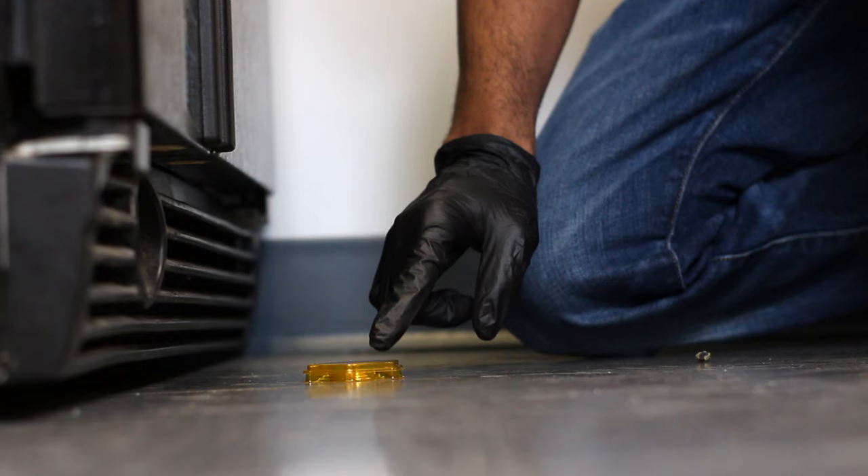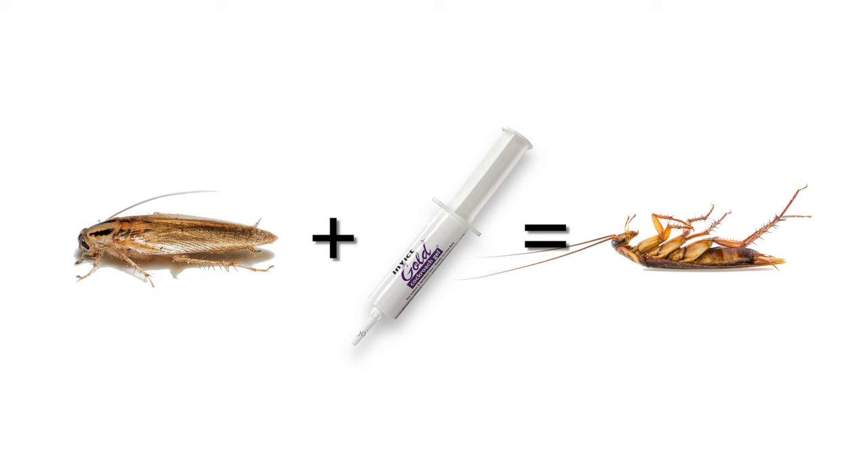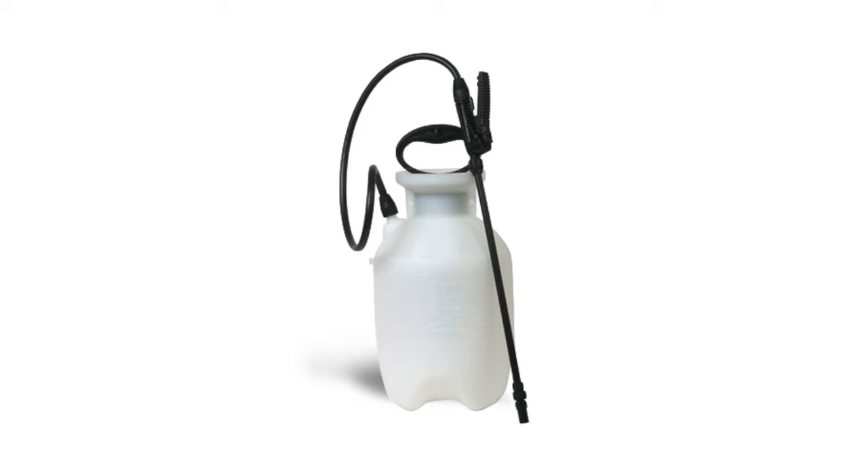German roach control can oftentimes be successful with baits alone, but roaches can be very adaptive. So we recommend using a non-repellent insecticide, like Alpine WSG, mixed with an IGR. Use a standard pump sprayer and apply it to areas that you've found activity.